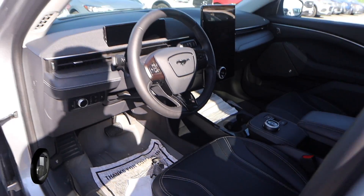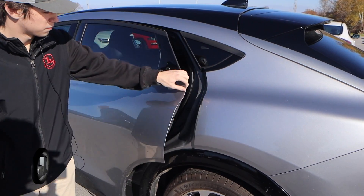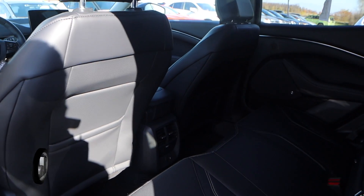As we take a look around here to the back, you can see there's quite a bit of room back there. There's a charging outlet back there as well along with the climate controls.